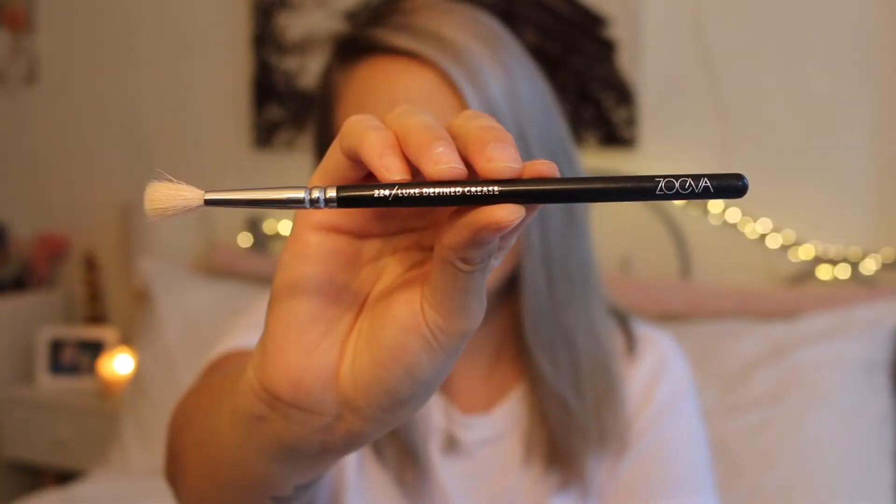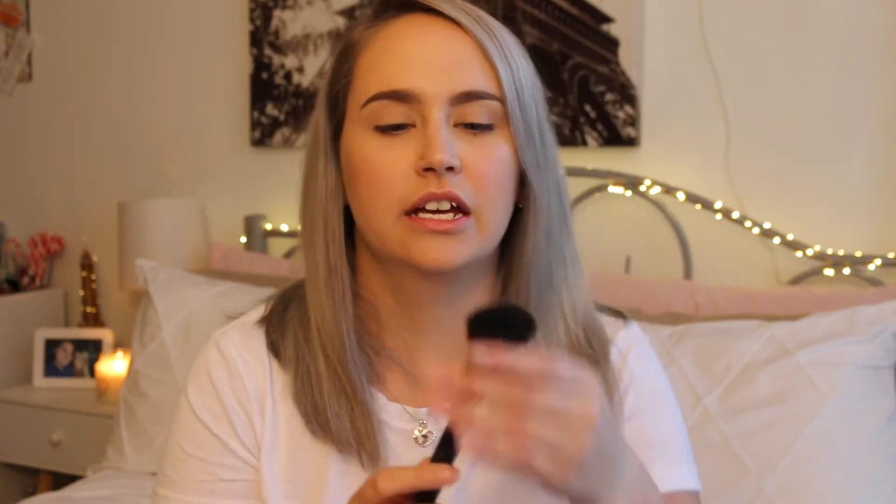Next I have the Luxe Define crease brush from Zoeva. I usually use this to pop highlight on my cheekbones, on my nose, and above my brow. If you've seen my everyday makeup routine you'd have seen how I use it. Next is an angled brush I use for my contour — also from the same pack from Forever New. You don't have to use big name brushes to get a good result; this one was so cheap and is one of my favorite brushes. Last tool is my beauty blender — I use it for my foundation, I prefer it over a brush, so I always have one with me.